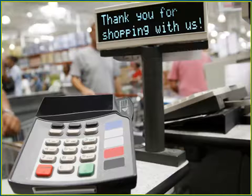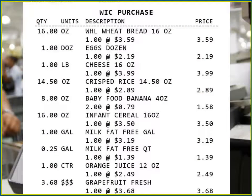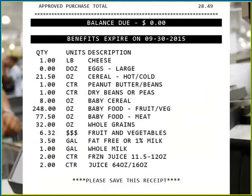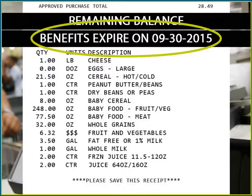An easy way to keep track of what I have left is by using the receipt. After I shop with my eWIC card, the receipt shows what I bought, and at the bottom it shows the remaining balance and the expiration date. I try to buy everything before midnight the day the benefits expire.